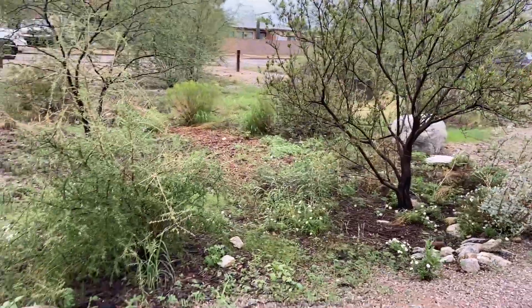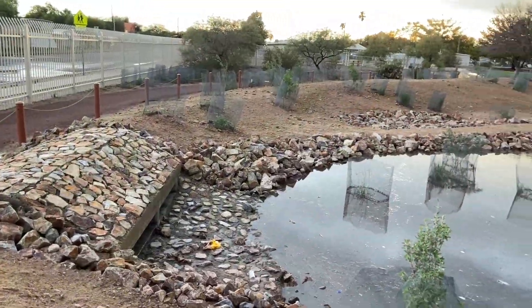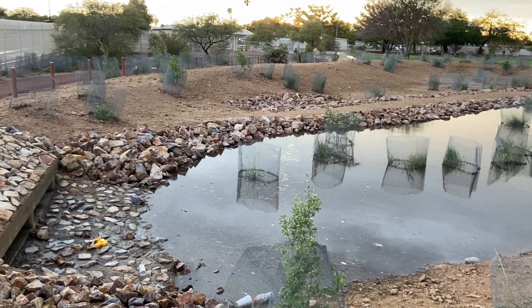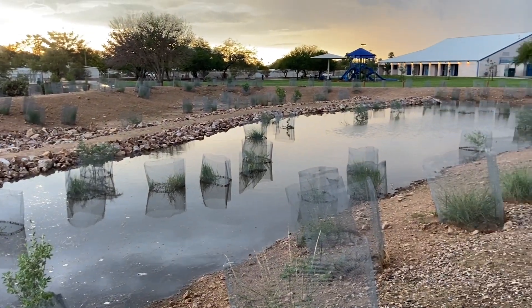When possible, we also partner with Tucson Clean and Beautiful and Pima County Flood Control District to support the maintenance of the green stormwater installations. Together, we are building a climate resilient future for Tucson.